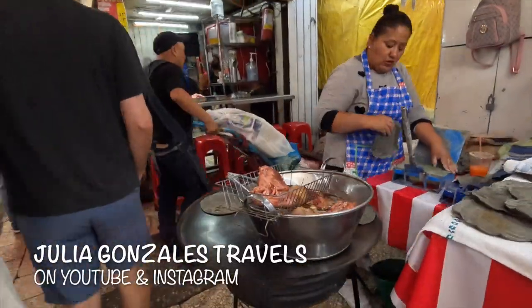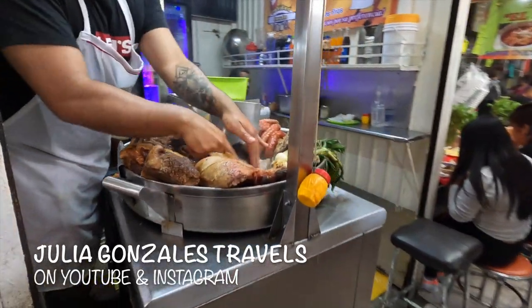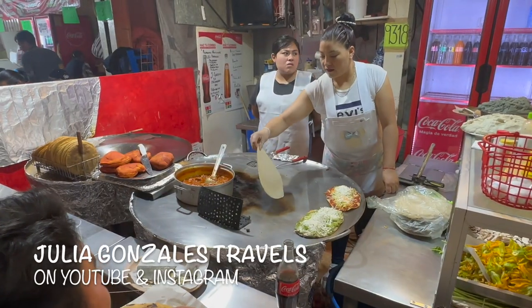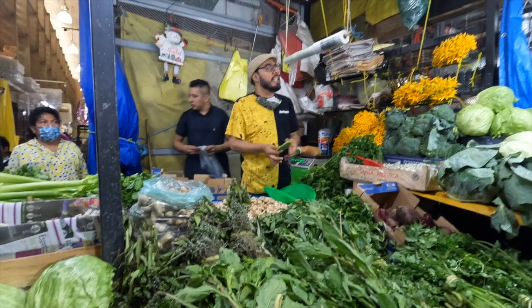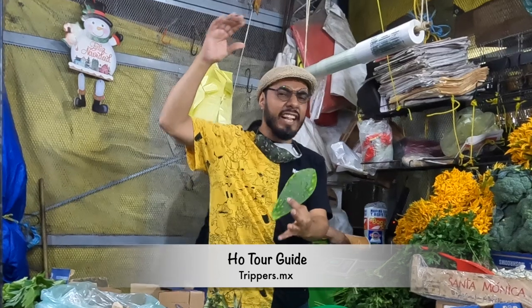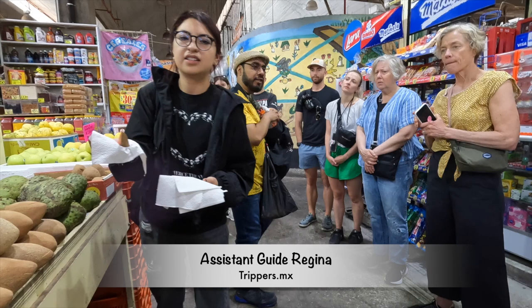Hi, my name is Julia Gonzalez and I welcome you to my channel. This week we'll be touring three different markets located right here in Mexico City. Join me for our tour through the narrow and crowded aisles as we get a true taste of Mexico through sampling many of the diverse flavors that make Mexico so special. This is Ho, who will be our very entertaining guide — you can find him at trippers.mx — and our wonderful assistant guide, Regina.